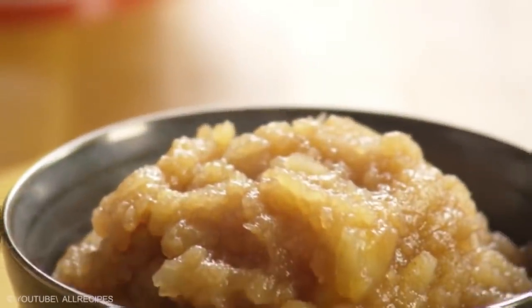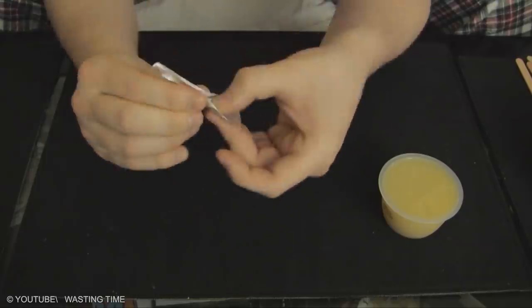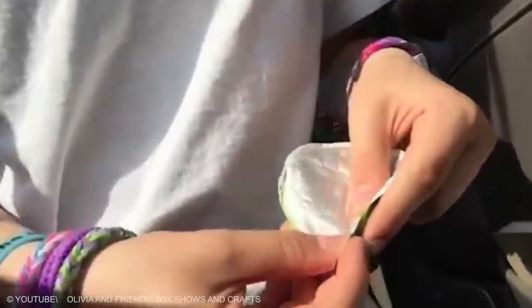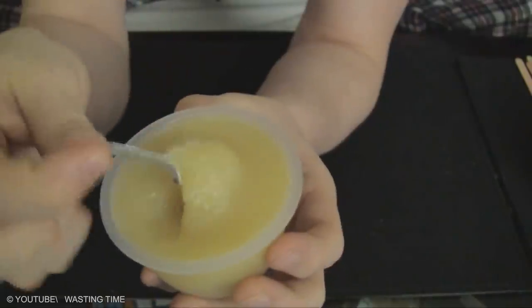Applesauce Lids. In the mood for some yummy applesauce but can't find a spoon? Don't worry. The aluminum cover on your applesauce cup can be folded to make a handy little spoon. Remove the aluminum foil lid from the cup, rinse or lick clean, fold the sides to the middle, fold the lower part to the center again, then bend the foil into a spoon-like shape with your fingers.